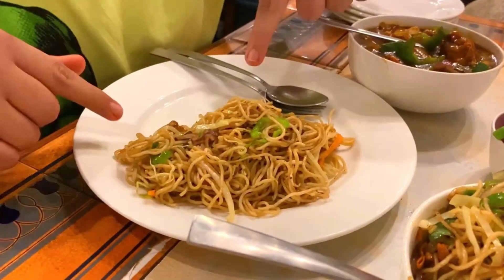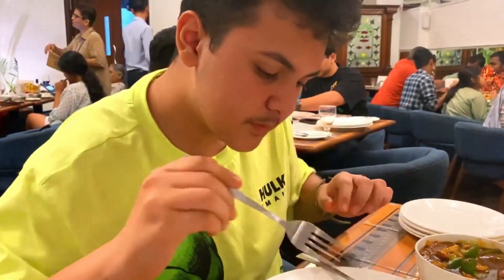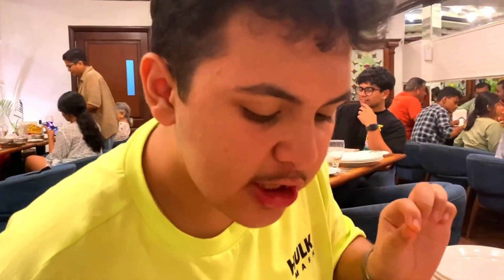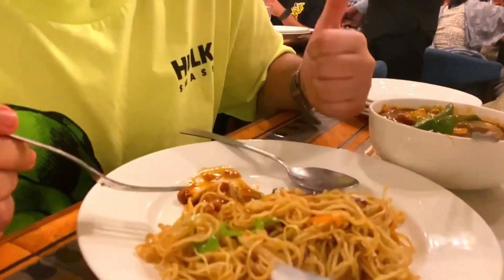Alright, so our main course is here. This is our chicken chowmein — I didn't want to plate it because I served my parents first. And this is our chili chicken. Let's have a bite — it's very tempting and delicious. It's not authentic Chinese but it's Punjabi-style Chinese, and it's very good. Something different and something very good. The chili chicken is pretty good too — it's spicy, I think it's the black pepper. Superb. Chinese is also very good here.